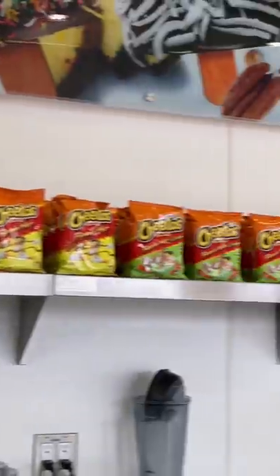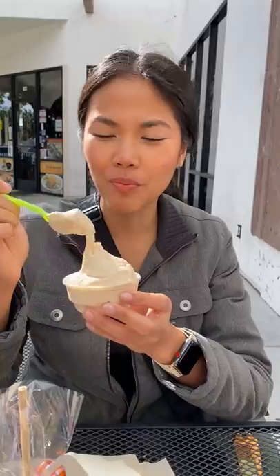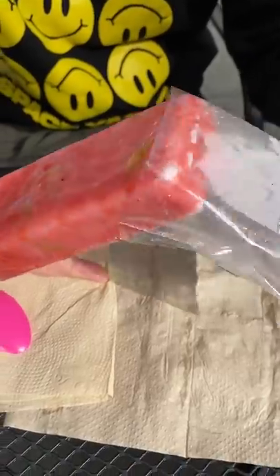Paletas are similar to popsicles but are typically made with natural ingredients. Doug got the guava flavor. But wait, there's more — they also serve fruit cups with tajin and chamoy, mangonadas, other types of chamoy candy, and these bags that I see them rip open and pour sauces and pork rinds into.